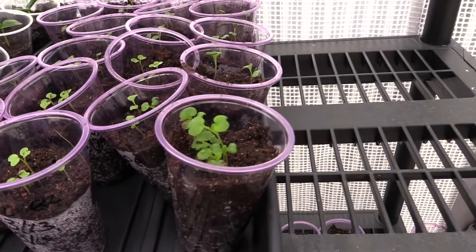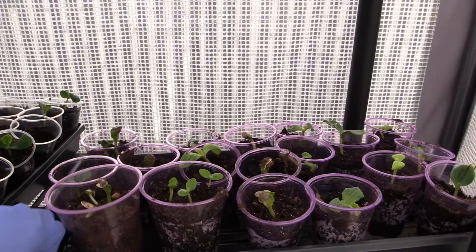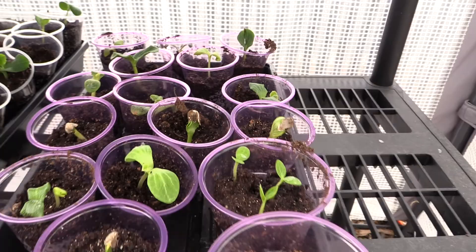Some plants in there must have just germinated. Oh that's tatsoi - I put that in there. Anyway, I've got to make room. These are the ones I got out of the worm compost that my husband told me to rescue.